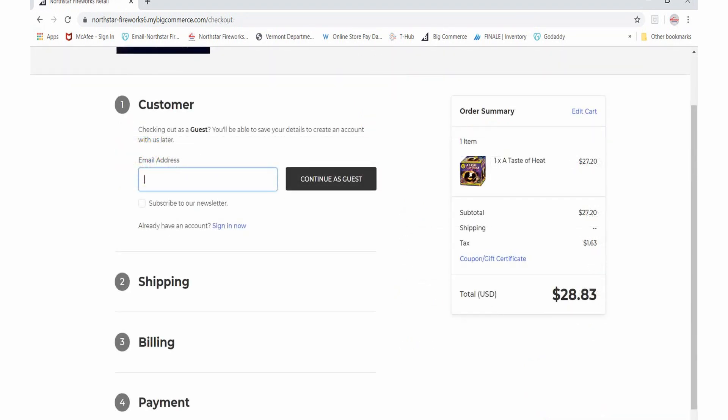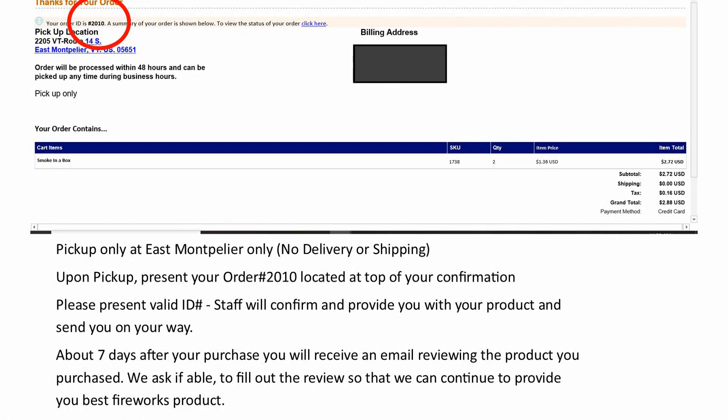Orders are usually fulfilled within 24 to 48 hours and can be picked up any time during store hours. Our store hours right now are Monday through Friday, 10 a.m. to 6 p.m. at the East Montpelier location, and Saturday and Sunday, 10 a.m. to 8 p.m. For the pickup process, you don't need to call or let us know you're coming. Just come in and give your name and order number to one of our staff members and they will retrieve your order. You will need to show your ID, sign that you've received your order, and then you're off to get ready for your celebration. Simple as that.